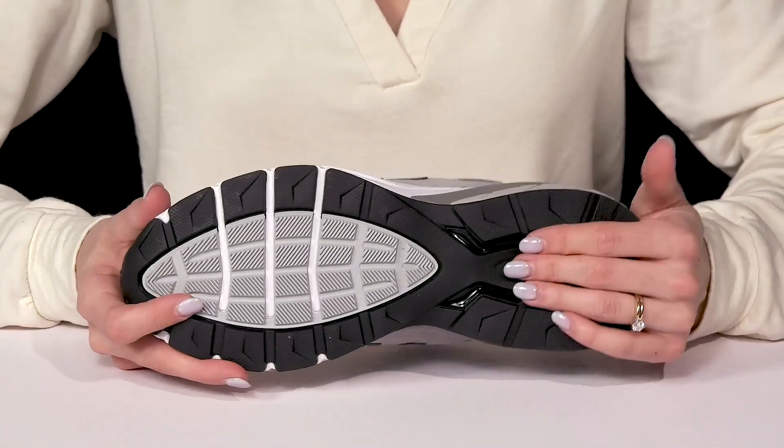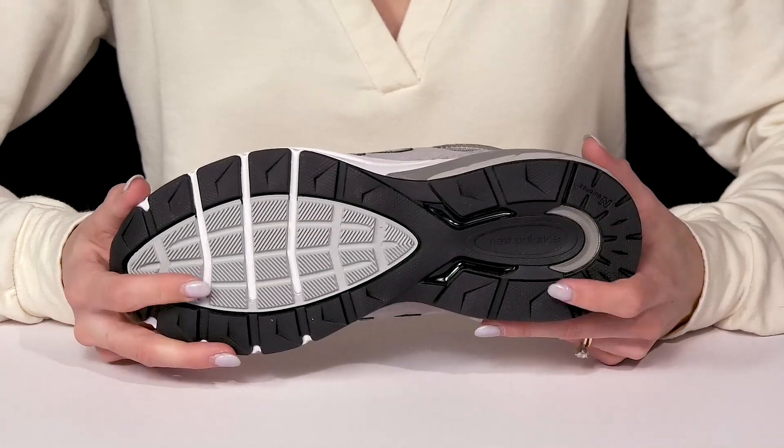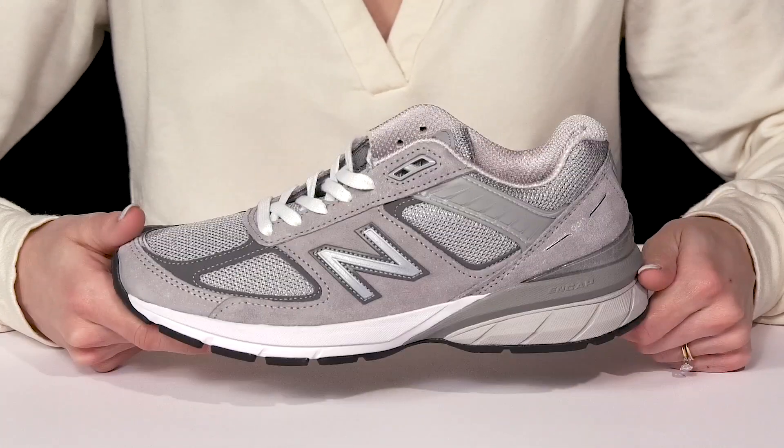These do sit on top of an outsole that is rubberized to provide you with great grip, traction, and durability under your feet.